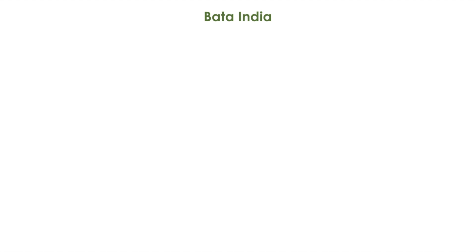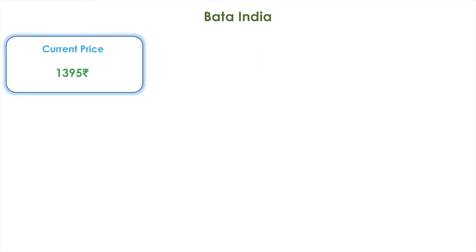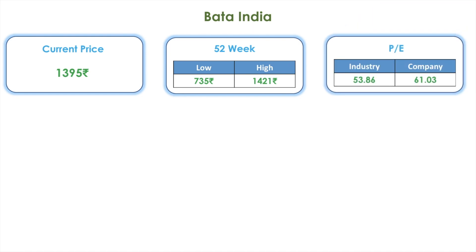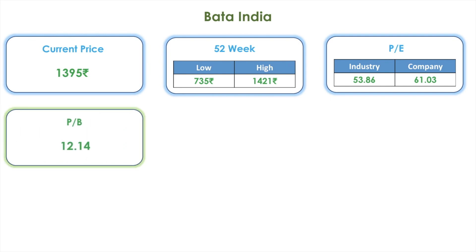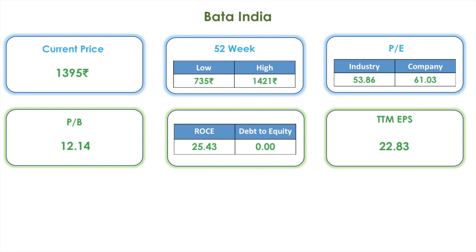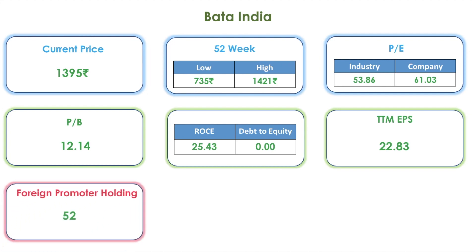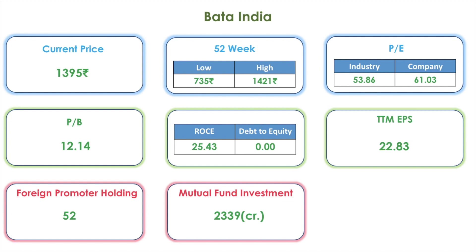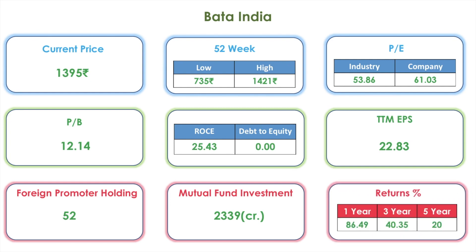Next one on the list is Bata India. Its current share price is 1395 rupees. The 52-week low is 735 whereas the high is 1421 rupees. The industry PE is 53 whereas the company PE is 61. The PB is 12, the ROCE is 25, and the debt to equity is 0.00, which means there is no debt with this company. The TTM EPS is 22.83. Foreign promoters hold 52 percentage and mutual fund investment is 2339 crores. Returns for one year: 86 percentage, for three years 40 percentage, and for five years 20 percentage.